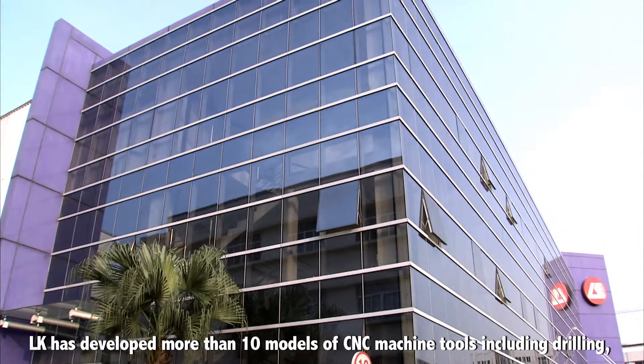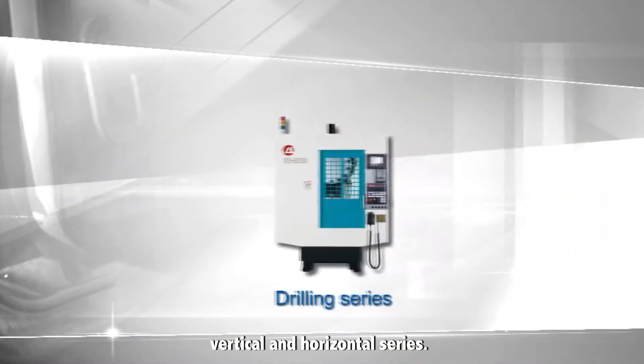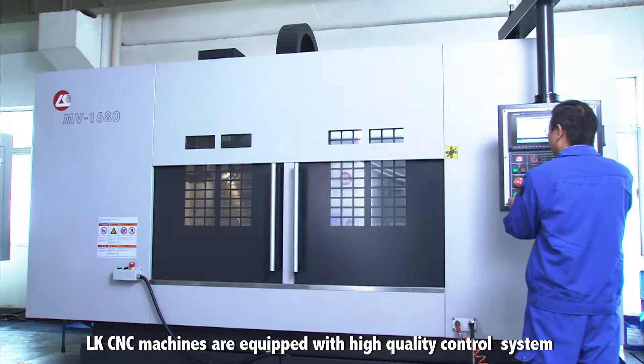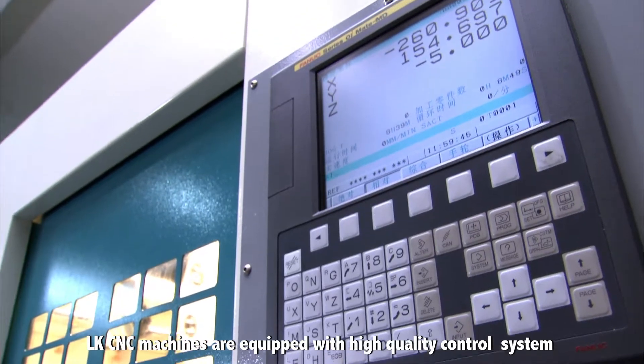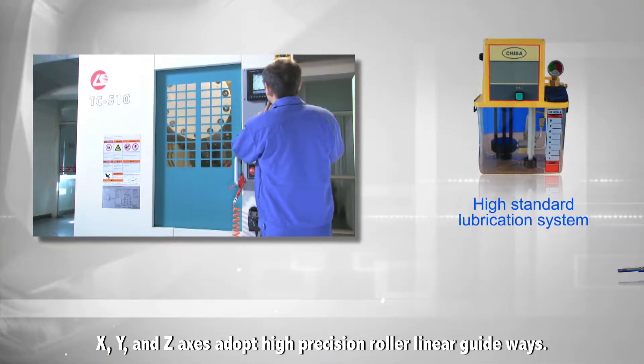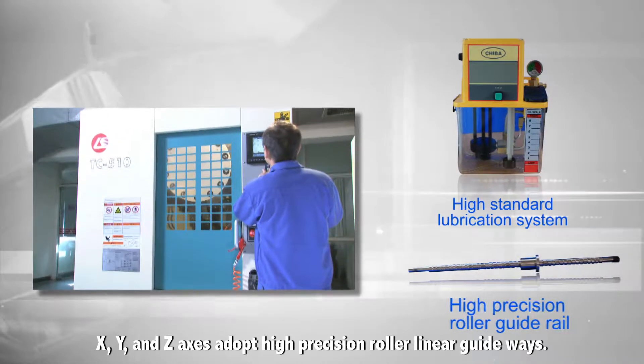LK has developed more than 10 models of CNC machine tools including drilling, vertical and horizontal series. LK CNC machines are equipped with high quality control systems and high standard lubrication systems. X, Y and Z axes adopt high precision roller linear guideways.